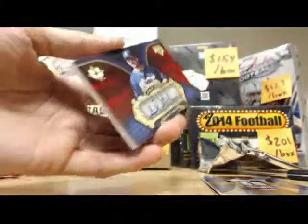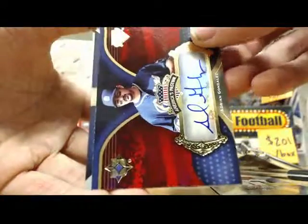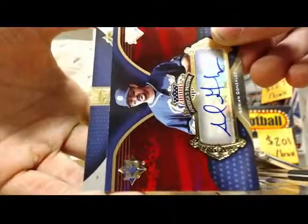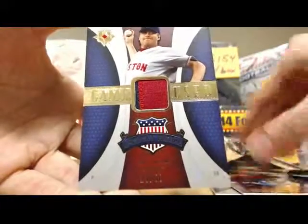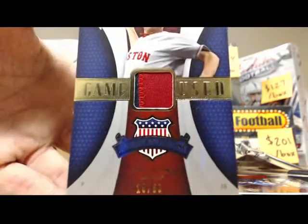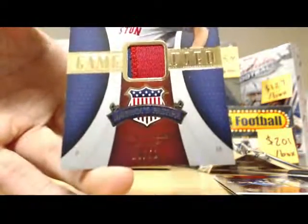And now the patch card, man. Good luck. There you go — Kurt Schilling, two-color patch with the stitching. Numbered 18 of 50 on that one.